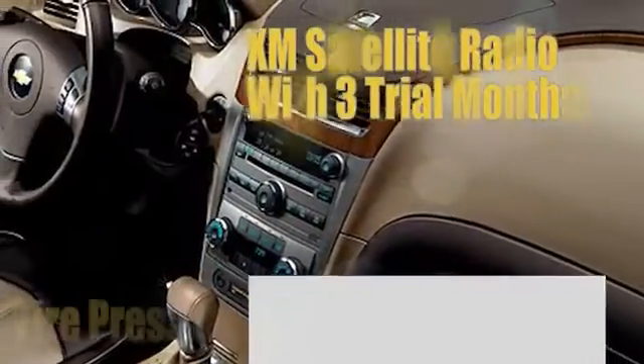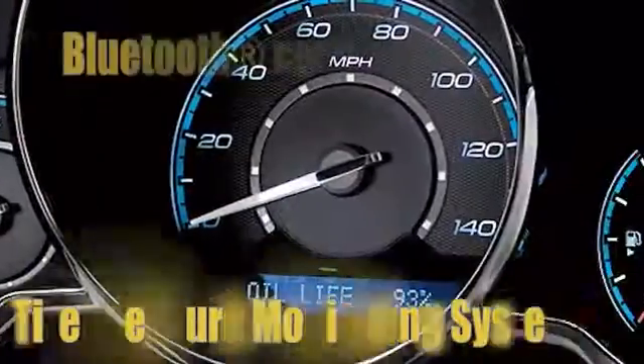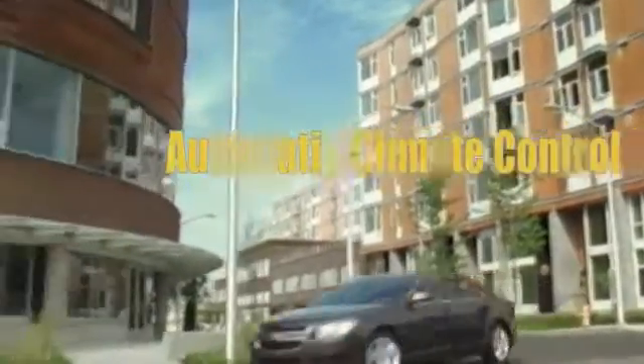The flowing dual cockpit makes for a comfortable drive. Acoustic laminated glass helps create a barrier to keep out unwanted noise. Opt for XM radio, an 8-speaker premium audio package, and a USB port and steering wheel controls to make your drive even sweeter.